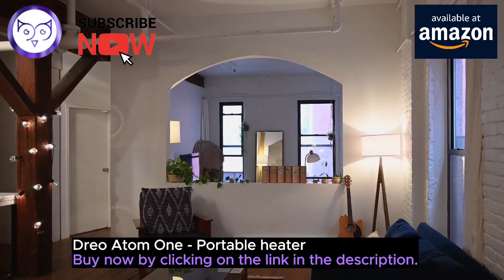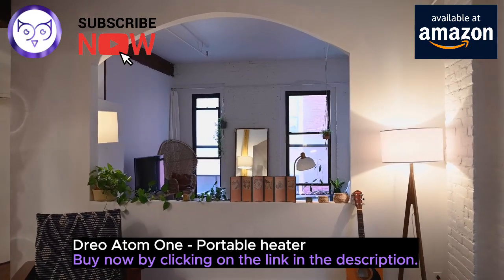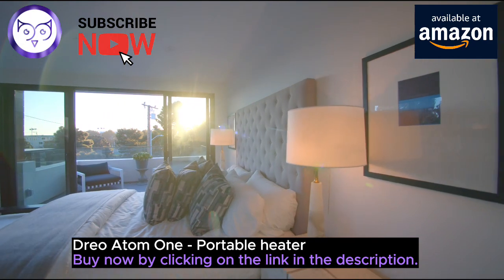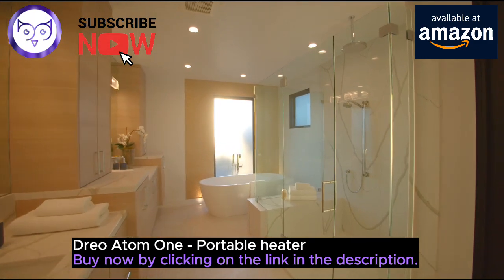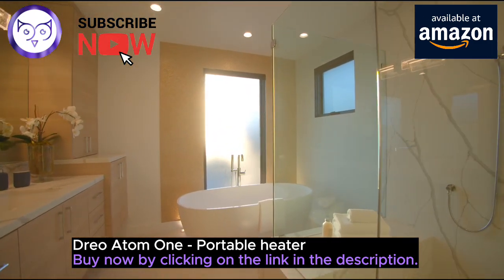But wait, there's more. The Atom One offers various modes — high, medium, low, ECO, and even fan only — allowing you to heat your space exactly the way you like it. Plus, control it all effortlessly with the included remote control. It's your ticket to the perfect balance between heat and energy savings.